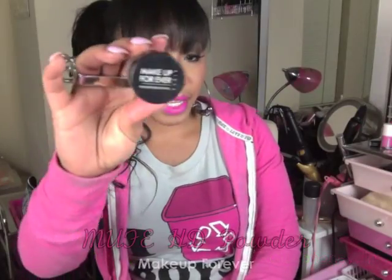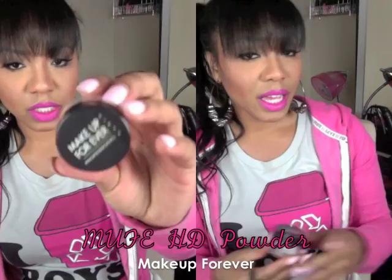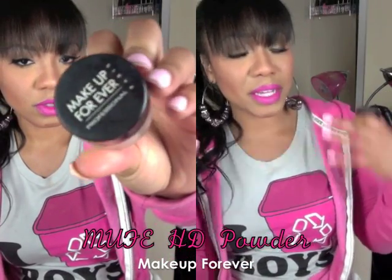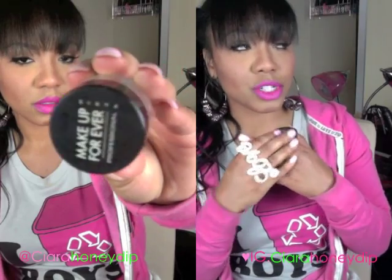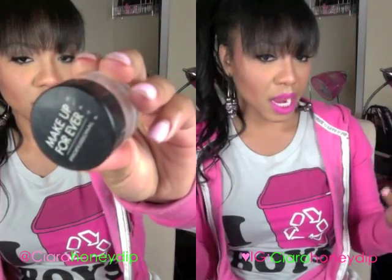My Makeup Forever HD Powder — I just love this powder. It finishes off your makeup seamlessly. It gives you that airbrushed look and it's translucent, so I'm not packing on a ton of color. I love it for photos, for video, and it's still light enough where I can wear it in the summer and not feel caked up.